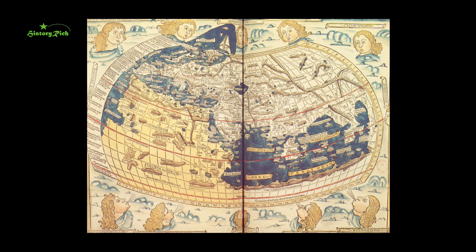The continents of Europe and Asia, and the northern half of Africa, are recognisable in outline, and I like the way various winds are personified around the perimeter.